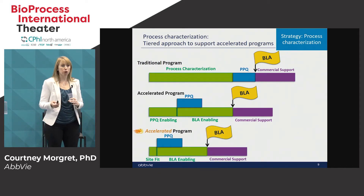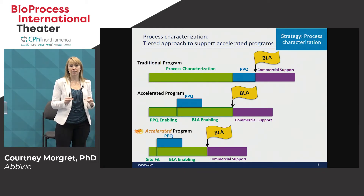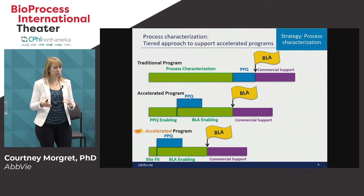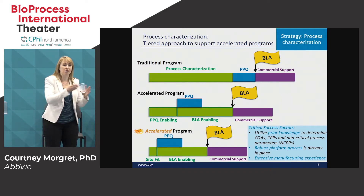An even more aggressive approach is doing the minimal amount of work to show basically site fit and then going into PPQ. This is possible but also very risky. You need to ensure that you understand your process because you need to go into PPQ essentially at risk. You have to have a good understanding of your platform process and analytical techniques to ensure that at the end of process characterization, the process you've defined is the process that you validated.